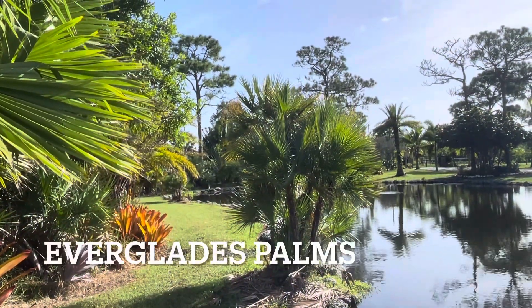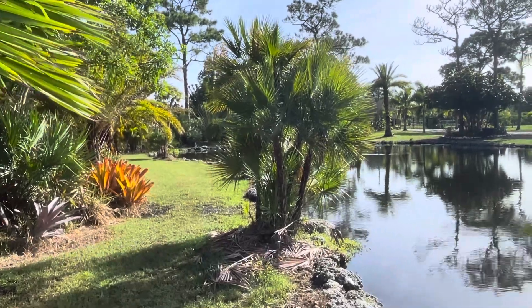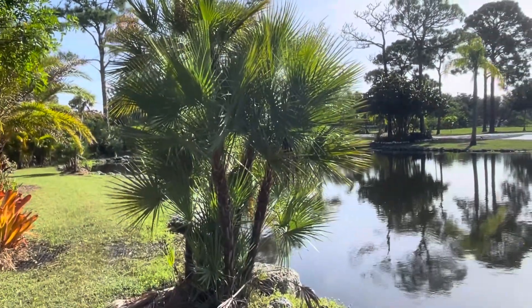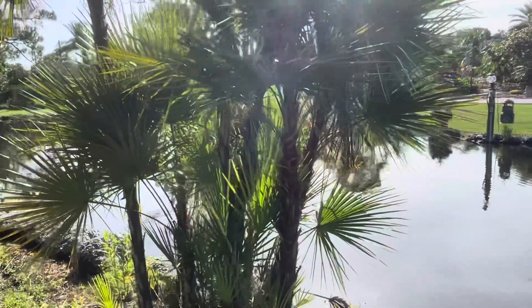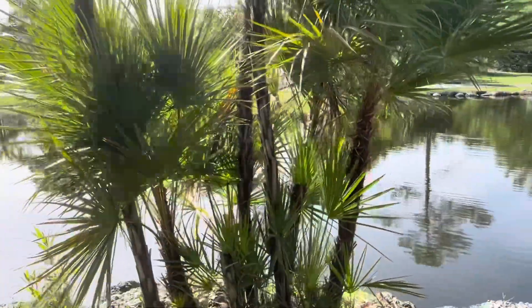This palm is called Everglades palm and it's really cool looking. I like how they look near our pond. Beautiful, different, gorgeous palms.